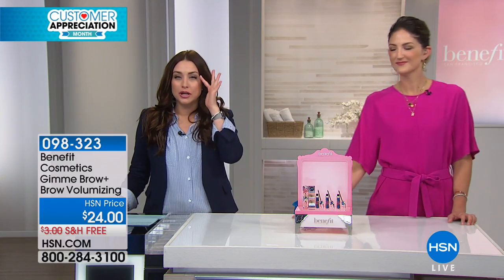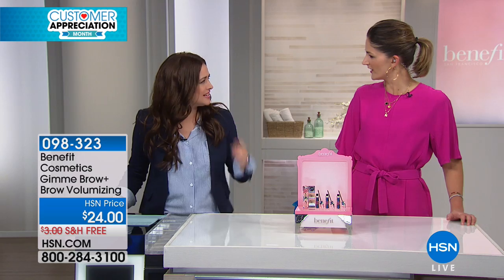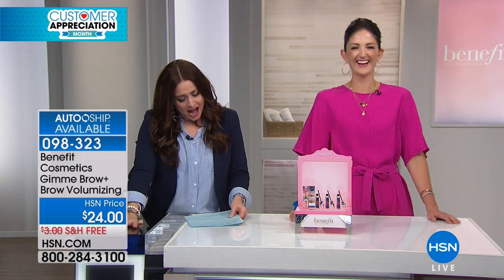I always inevitably look and I get concealer on my lashes, which is funny. I think you're going the wrong direction with your concealer. It's alright though. Everything's drooping.